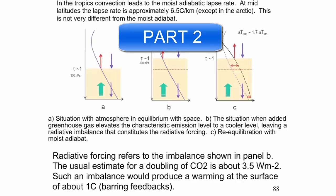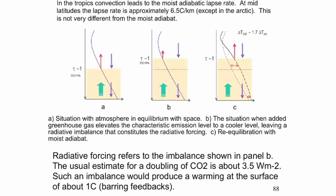The usual estimate from the IPCC is that a doubling of CO2 gives you about three and a half watts per meter squared — plus or minus a half. As we saw before, that's about two percent of the incoming and outgoing values, and we've changed the surface temperature about one degree centigrade.